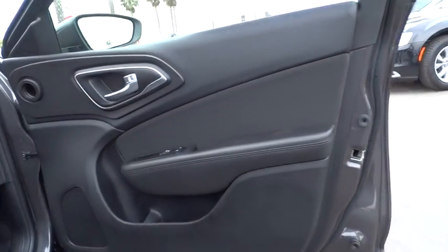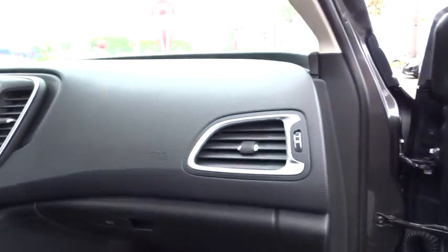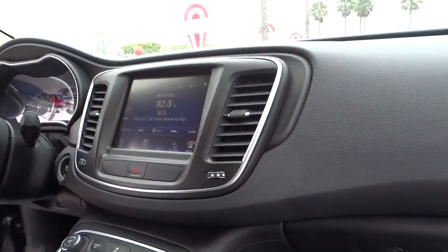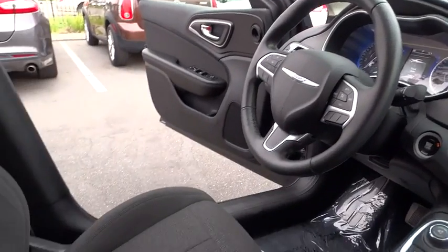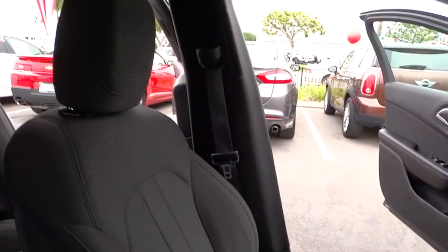Traction control, steering wheel audio control, keyless entry, stability control, anti-lock braking system, Bluetooth, adjustable steering wheel, power steering, cruise control, keyless start.